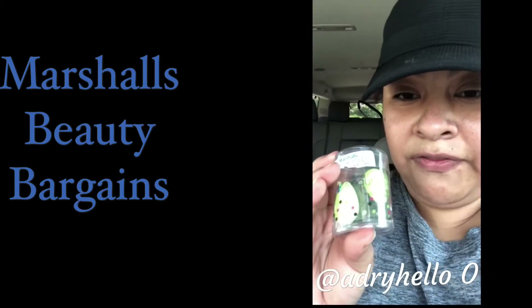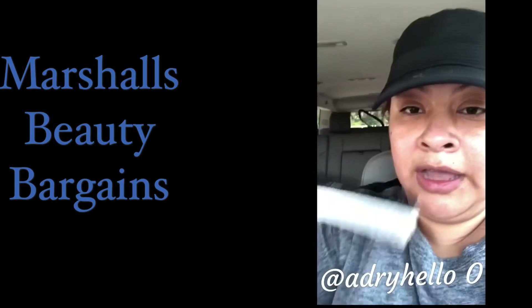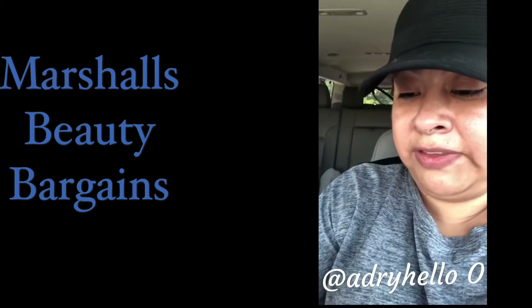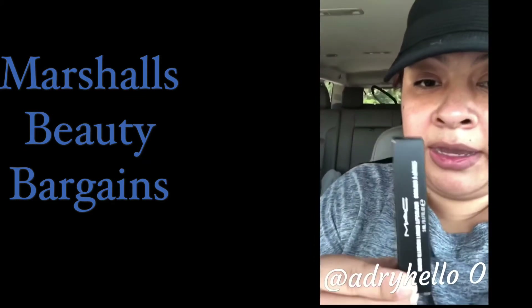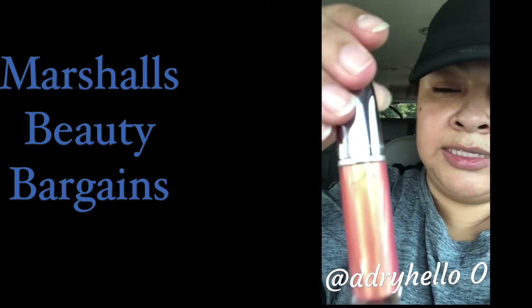I found the mini beauty blenders — see if you guys can see them — and they're going for $12.99. I got the Marc Jacobs lip gloss for $7.99, and I got the MAC liquid lipstick. Look at this color, it's stunning — beautiful, beautiful color.